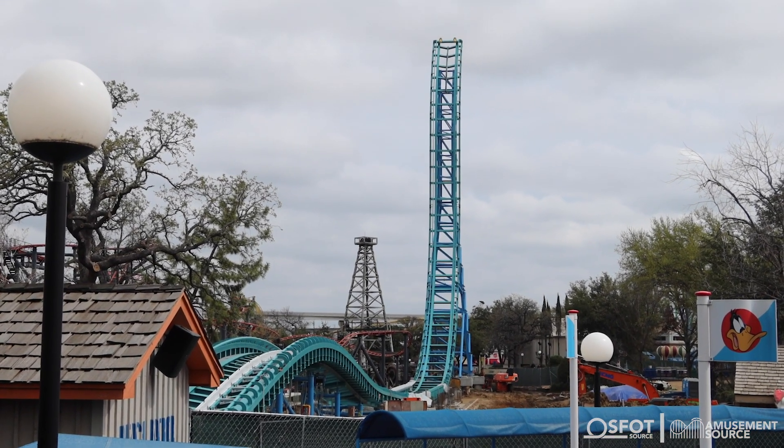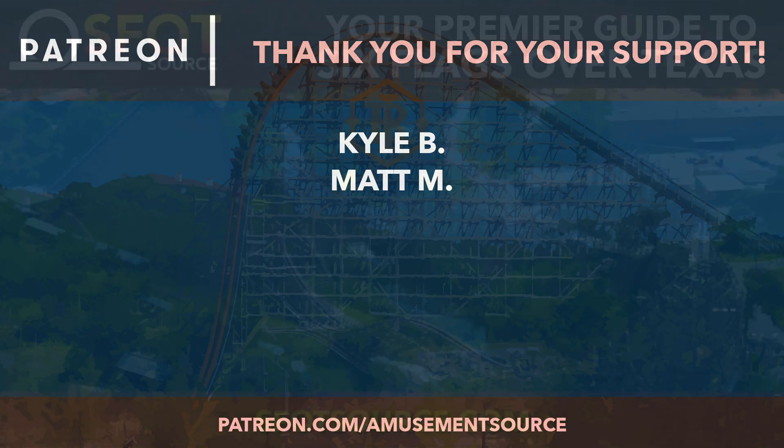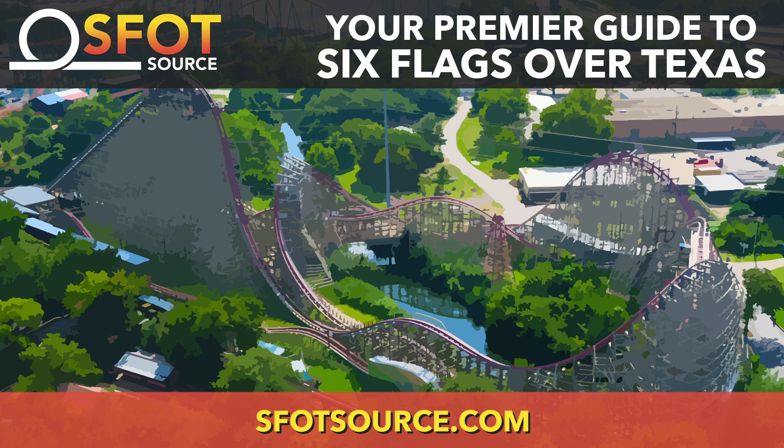And of course, we couldn't walk away from Aquaman Power Wave without giving you the Bugs Bunny Boomtown look. You can see it pretty much looks the same it always has, except there's a huge spike there now. Looking really awesome — it has a huge presence.